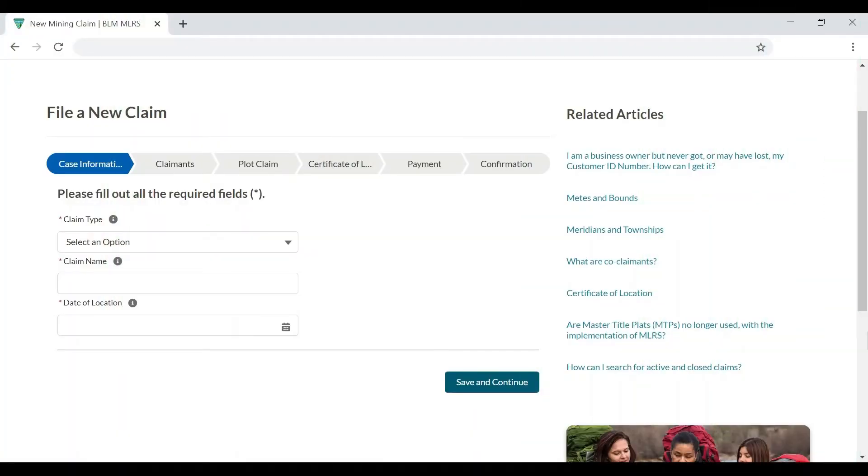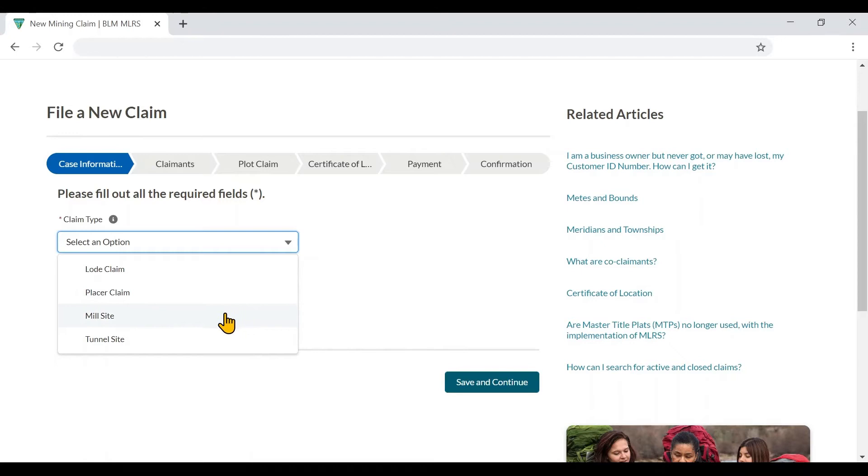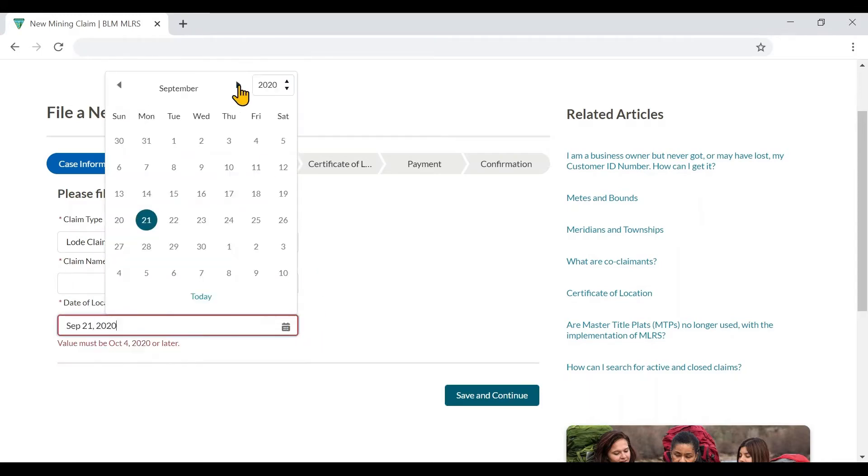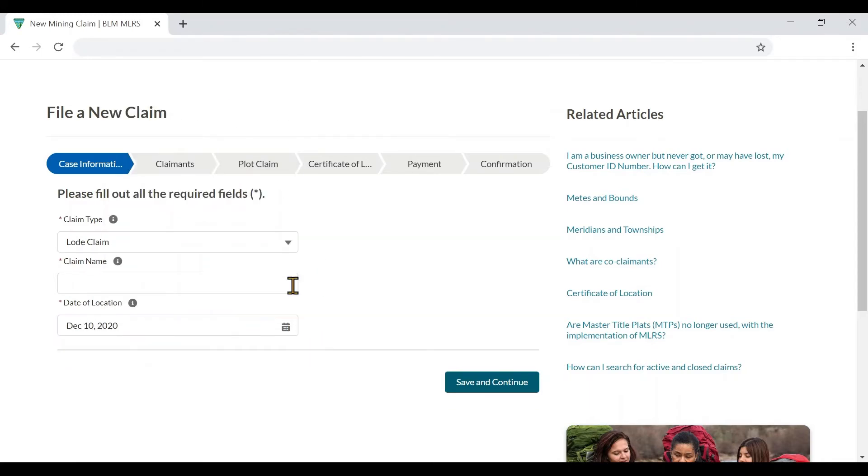Let's take a look into filing a new mining claim. MLRS allows you to select your claim type, and has guided, step-by-step instructions with smart validation to help avoid mistakes, making it easier to have your claim accepted the first time.